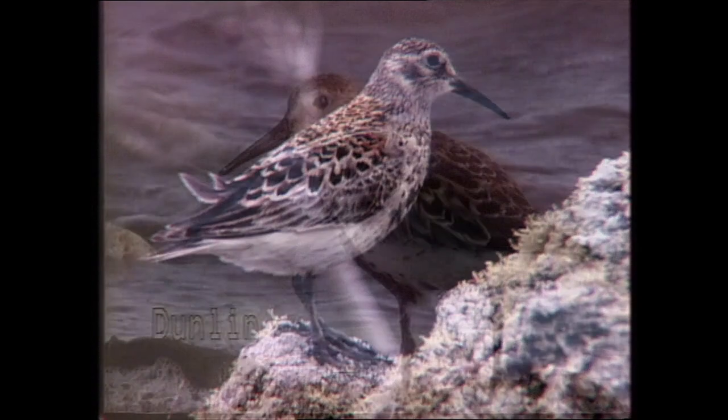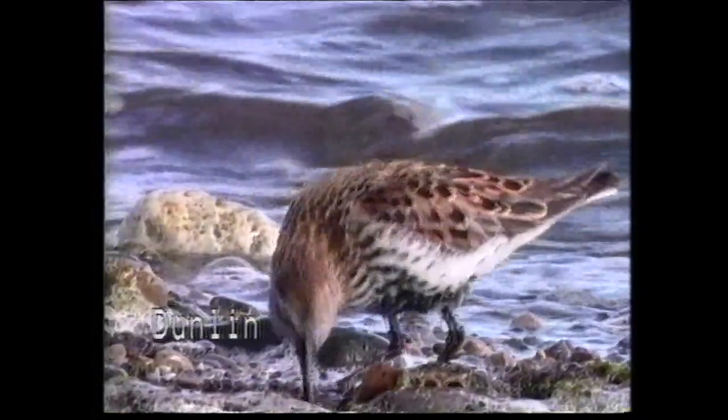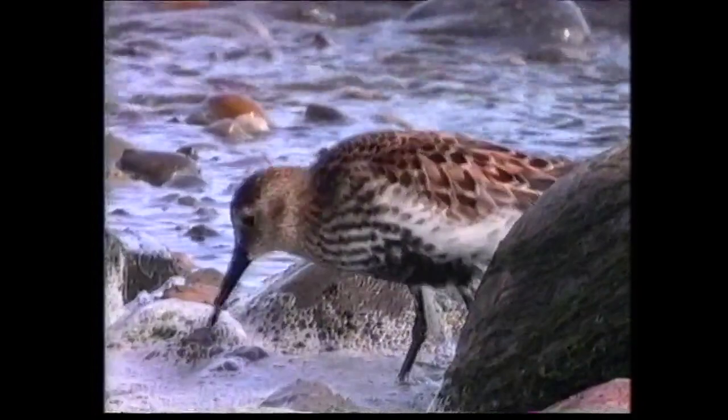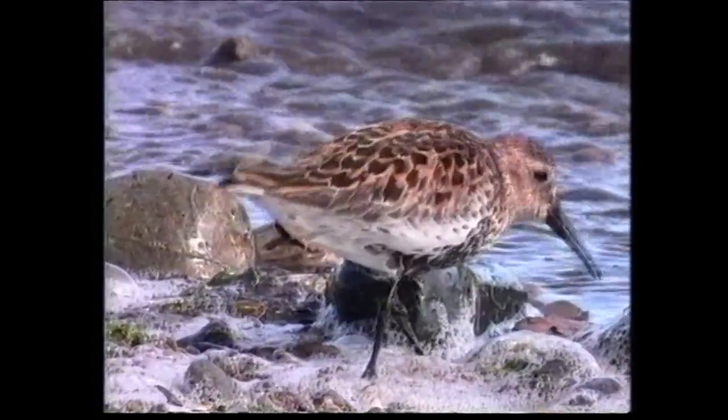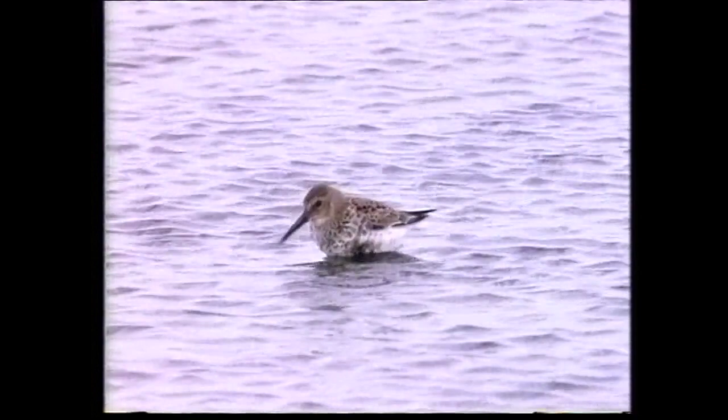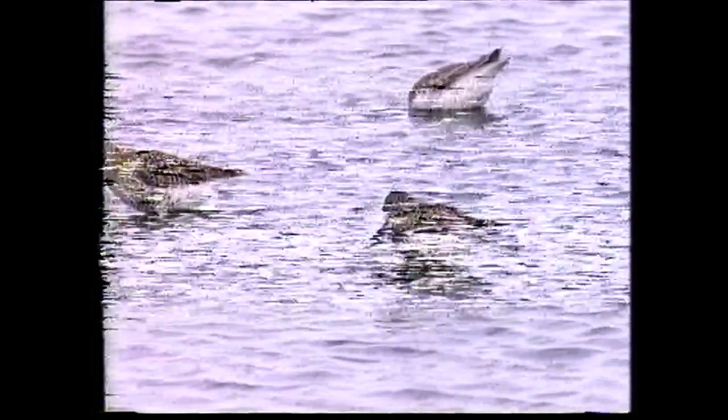One of the most widely distributed and consequently familiar waders of the Northern Hemisphere, the dunlin has a circumpolar breeding distribution. Less migratory than many other calidrids, it is rarely recorded south of the equator. The breeding plumage is highly distinctive, with diagnostic black belly patch and rufous upper parts. Six separate races have been described, which differ in size, bill length and colour of the upper parts. This individual is of the smaller, shorter-billed race schinzii. In worn breeding plumage, the colour is lost from the upper parts and the black belly patch is much reduced.